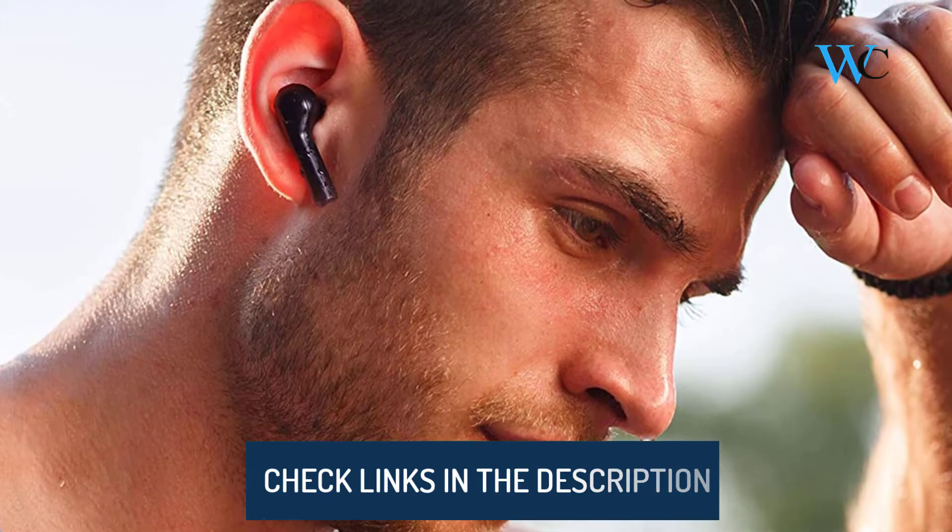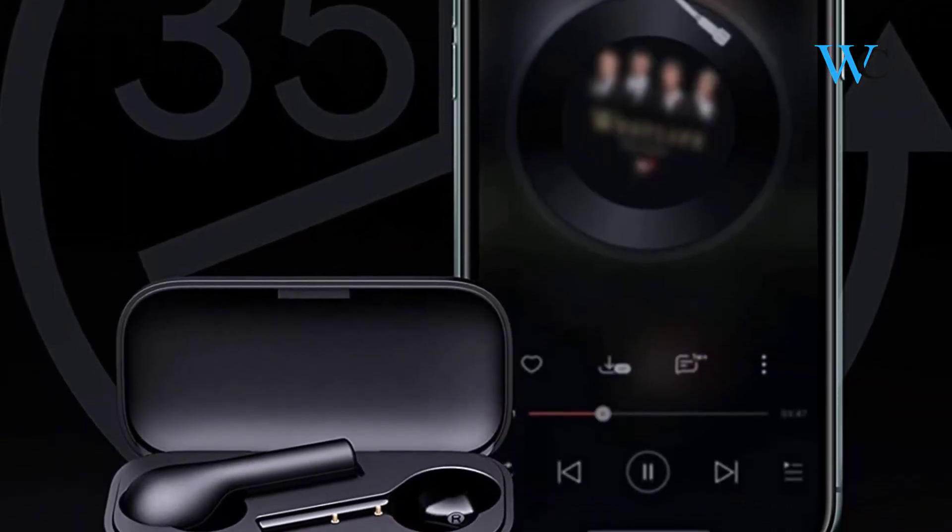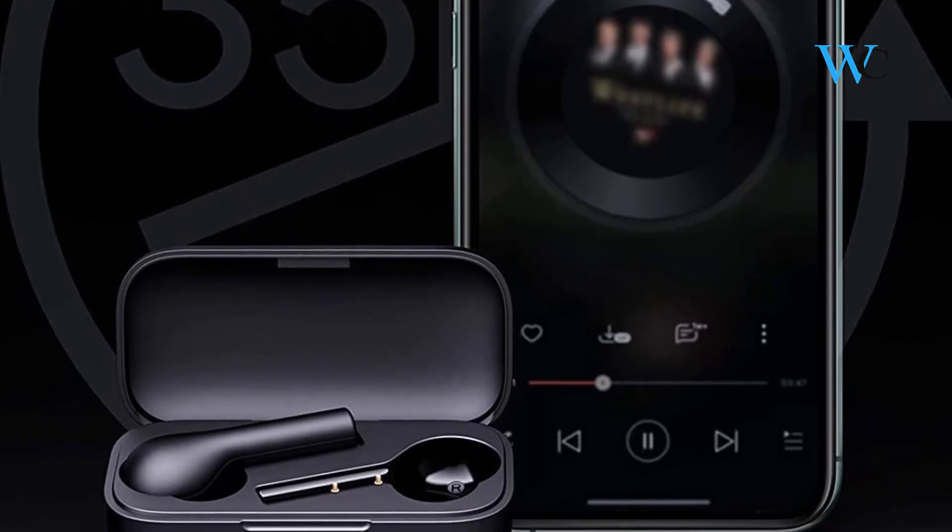The earbuds can even be used alone like a Bluetooth headset. The earbuds alone provide up to 5 hours of high-quality sound output on a single charge.